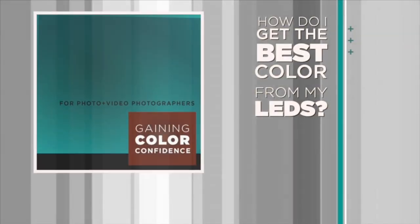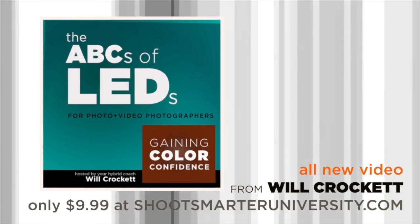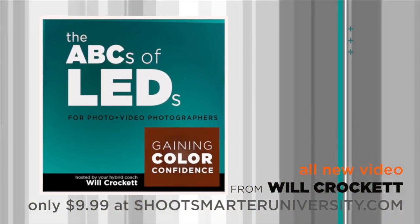This Discover Mirrorless Vlog Post is brought to you by the ABCs of LED Premium Video, available at shootsmarteruniversity.com.